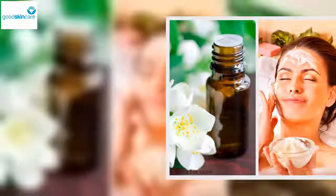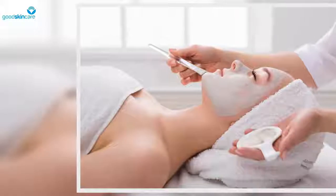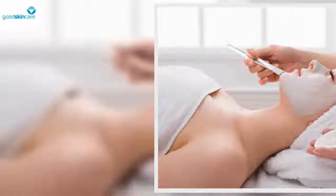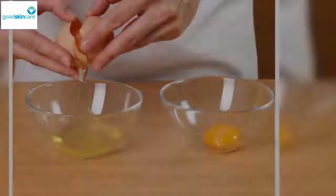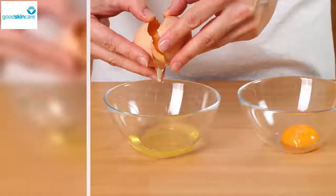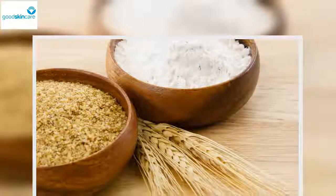First, beat the raw egg well. Keep the mask in the fridge for up to 24 hours. To get the natural lifting effect, apply this mask to your recently cleaned, dry face once a week. Let it sit for half an hour, if possible, while you rest, laying down with your eyes closed. It is helpful to keep your face relaxed. Then wash your face to take the mask off and hydrate your skin as you normally would.